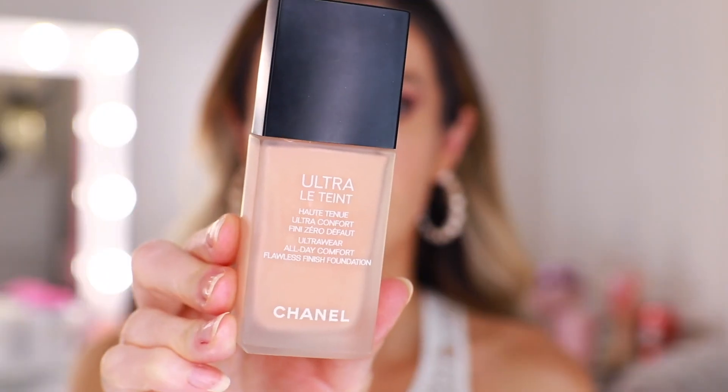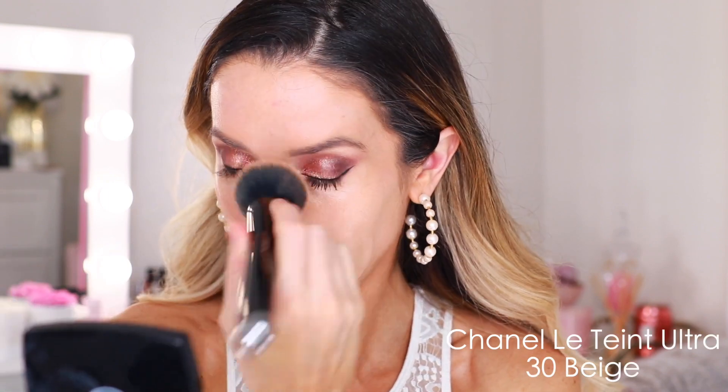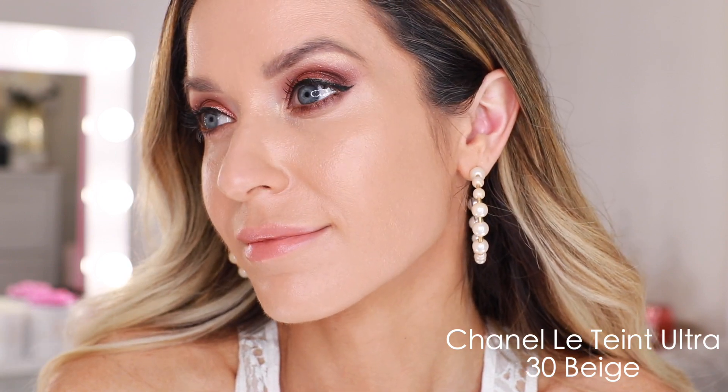Next up is the Chanel Ultra La Tint — the Ultra Wear All Day Comfort Flawless Finish Foundation. I have shade B30. It's a great foundation for photos and for brides because there's no SPF, and it is matte, but with a slightly soft matte finish. It has medium to full coverage, no skincare, but no complaints either. If you like coverage and you want something that's going to last all day — especially if you're looking at Chanel — Ultra La Tint is your go-to. It's not polarizing like some others on this list; you kind of know what you're looking for when you grab this foundation.